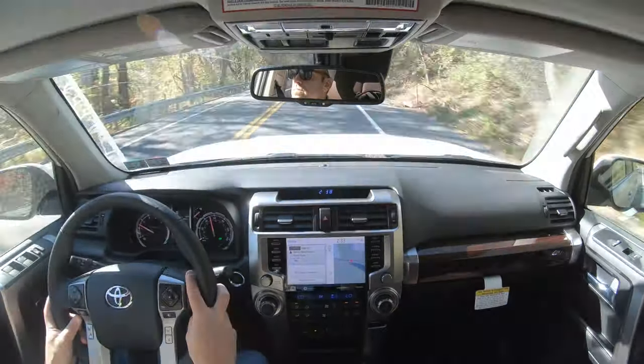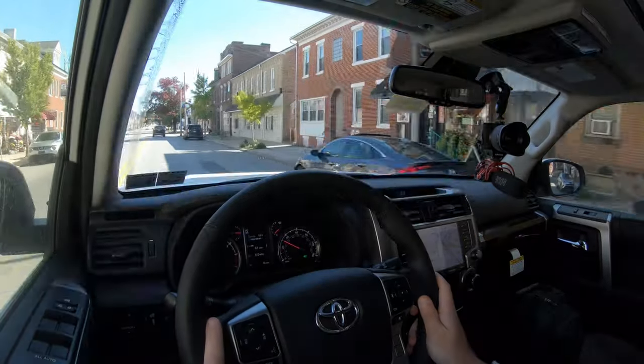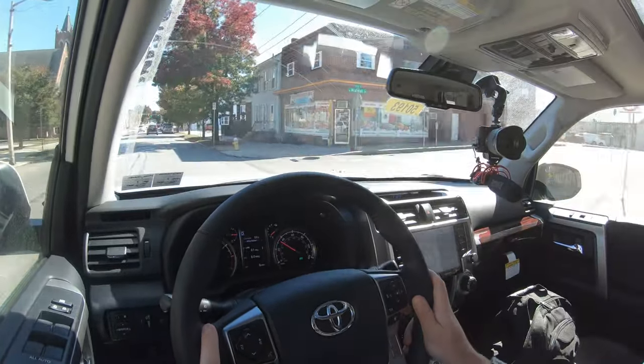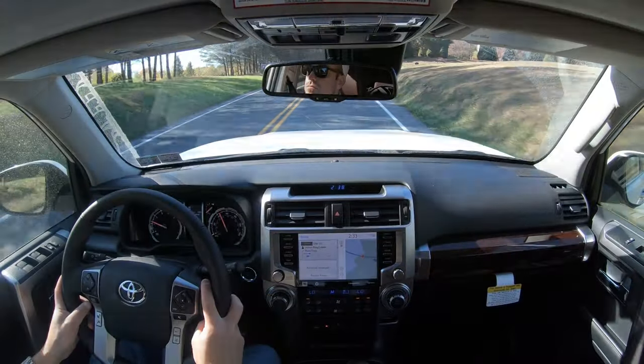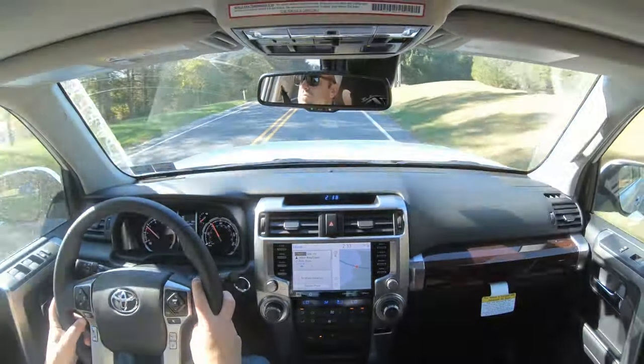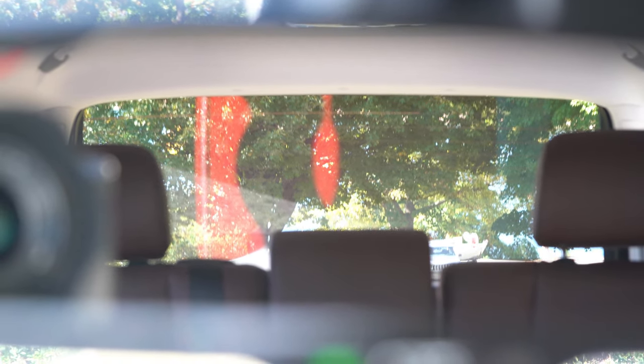Cruising on these nicely paved roads, ride quality has been perfectly fine — not the very smoothest, but as expected for the 4Runner. Steering feel is pleasantly heavy, which helps point you in the direction you want to go. Cabin noise is minimal — a little wind noise at highway speeds but otherwise acceptable. Visibility is one of the best in its segment thanks to the boxier shape; I can see perfectly fine out the back.